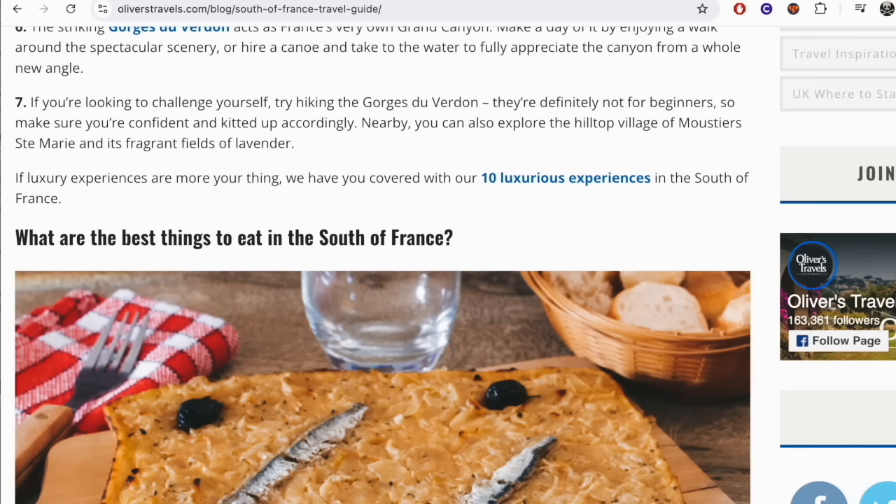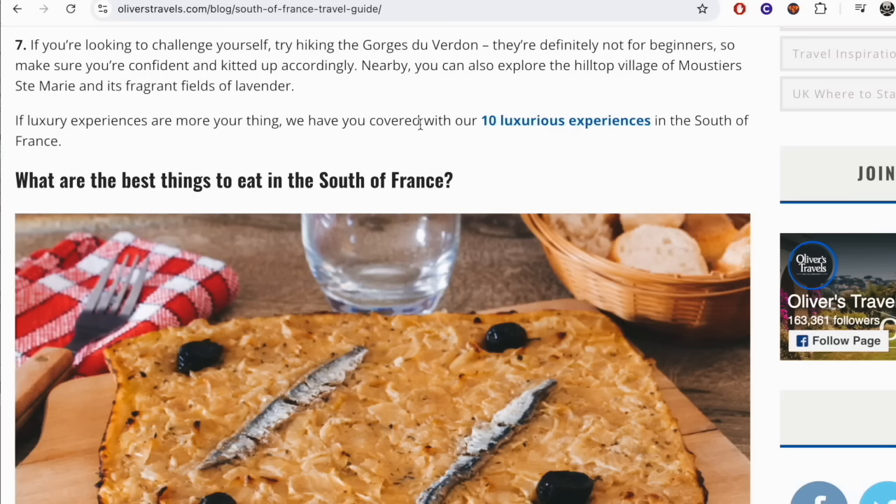Nearby, you can also explore the hilltop village of Moustiers-Sainte-Marie and its fragrant fields of lavender. If luxury experiences are more your thing, we have you covered with our 10 luxurious experiences — might have to check that out as well.